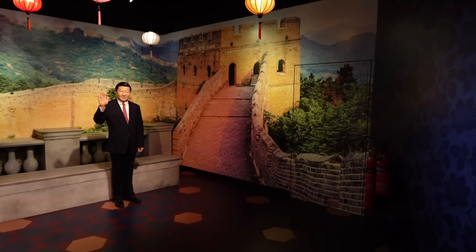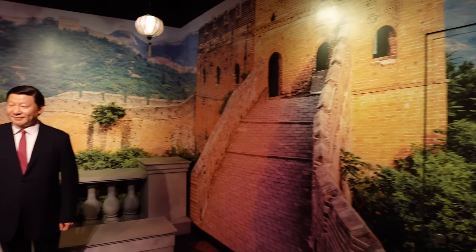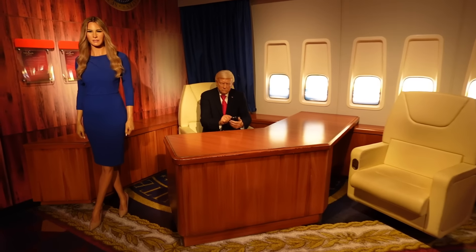Obviously this is the China section over here — I'd love to see the Great Wall of China at some point in the future. We've got interactive experiences here. I like the little interactives — Donald Trump just over here. They do look very realistic, don't they? I quite like this setup with the aircraft windows and the office off to the left.